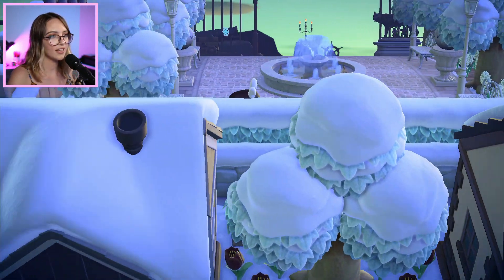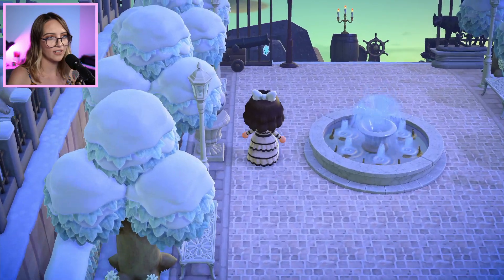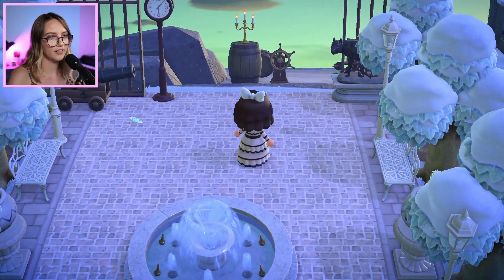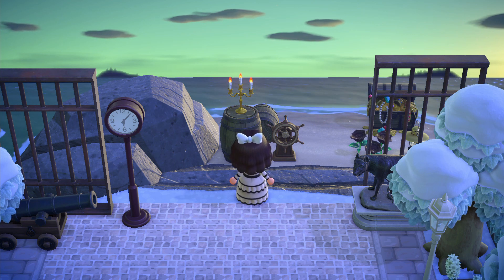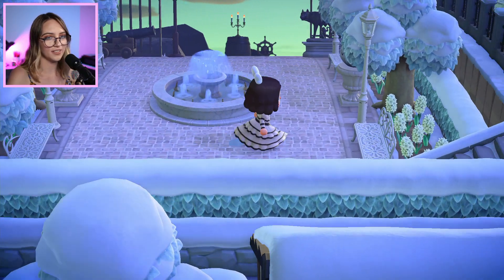Oh wow — so this is like a little courtyard area. I love that path on the ground. Oh, and this is to the secret beach — how cool! I like how they've added the jail bars to add a little height to the area so it's not flat. It kind of helps to keep it hidden too. Such a cute little area.